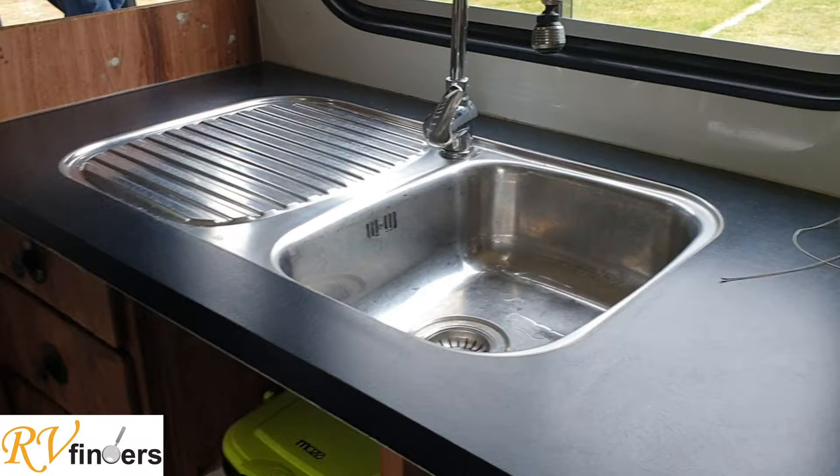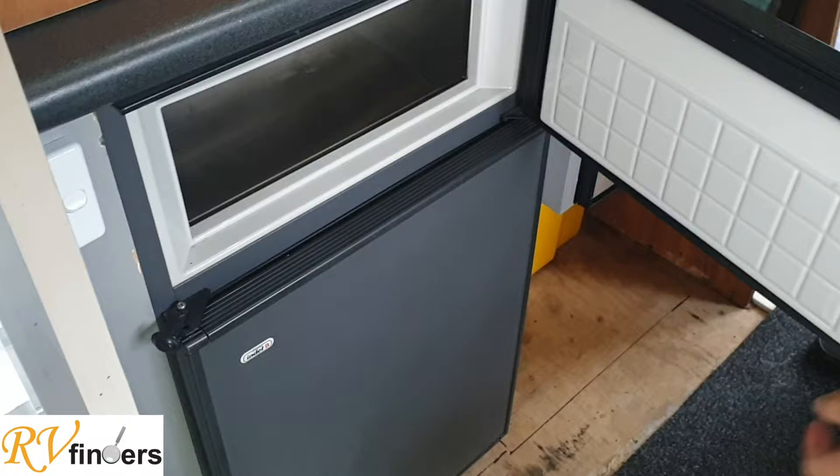There's an oven that works on gas, plus lots of storage. It comes with lots of equipment if you would like that. Over here we've got the pull-out pantry, which is pretty cool — all of these can pull out. And over here you've got your little fridge freezer, which works on 12 volt only.